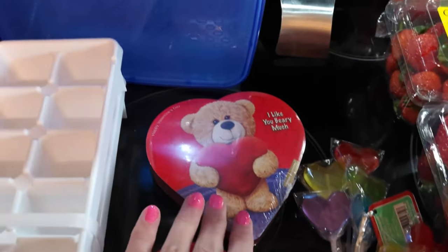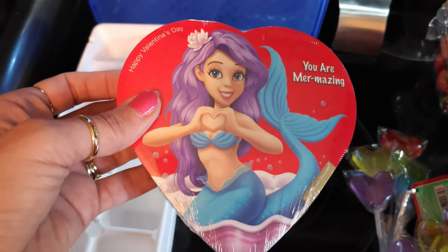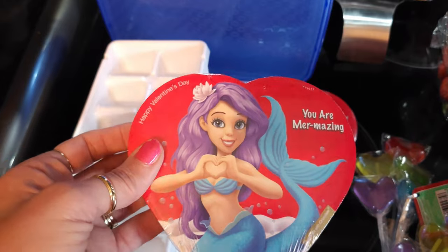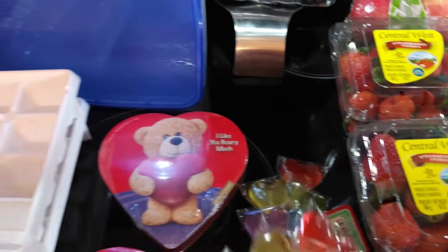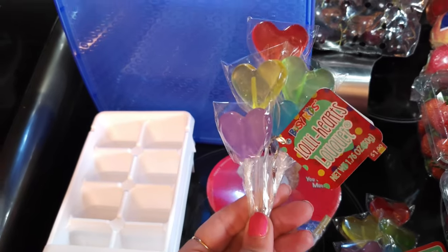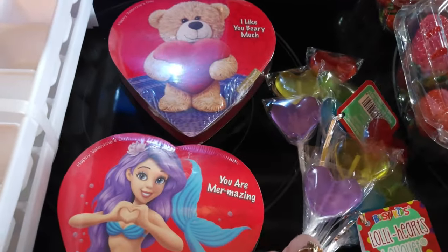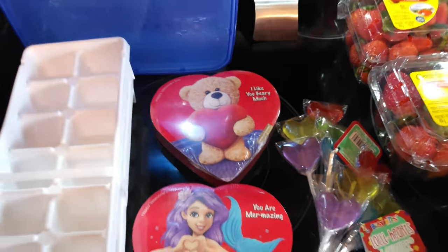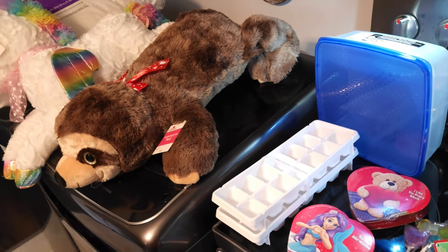I also got the kids some little bitty Valentine hearts. I didn't want to get them the big ones with all the candy — I'm not a big candy person. So I got them two of the smaller ones and two of these cute little sucker packets. They're adorable, so I can give them to them tonight. And that pretty much ends the Walmart portion of the grocery haul.